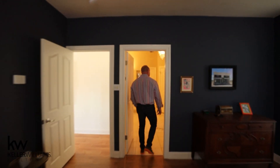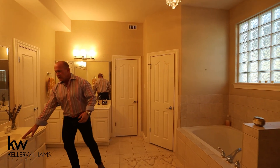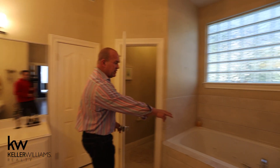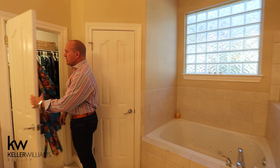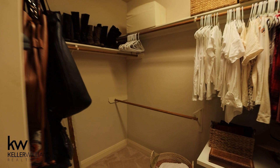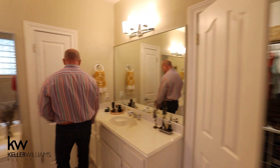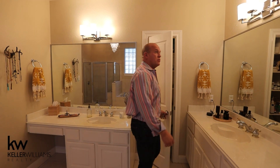And the master bath — a huge master bath. Her vanity with makeup area, his vanity, a private potty, a big jetted tub, and a separate walk-in shower. Look at the space in this walk-in closet. You also have an additional coat closet or linen closet. Really great space.